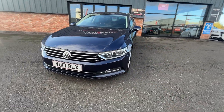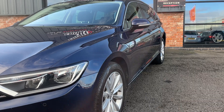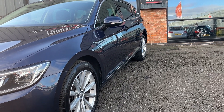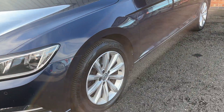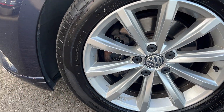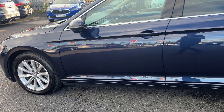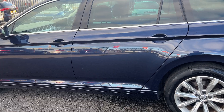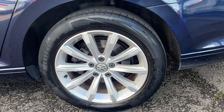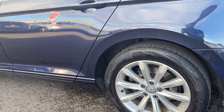Starting on the passenger side: the front wing looks good, front door looks good, rear door also good, and the rear quarter looks good. Nice condition alloy wheel on the front and the tyre has approximately four millimetres of tread remaining. Moving down, the alloy wheel on the passenger side rear is also good and the tyre has approximately three to four millimetres of tread remaining.